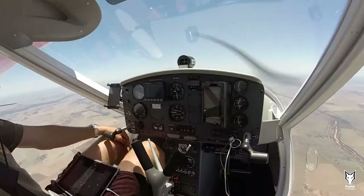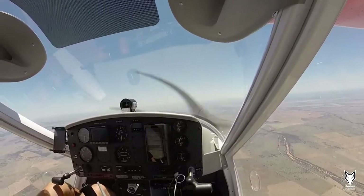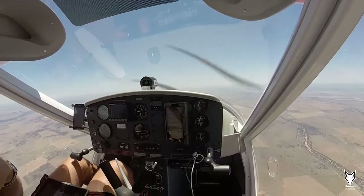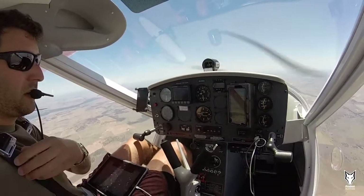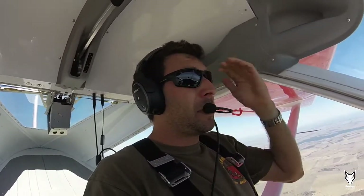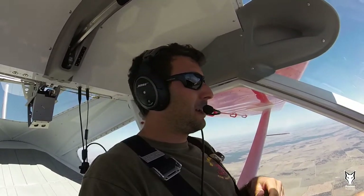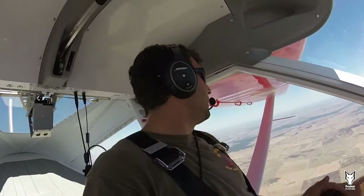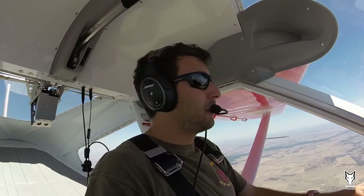46 minutes since we departed Dubbo. We're coming up to a town called Cunnamulla, and from there another 43 minutes to run to Walgett. Conditions are favorable. I spoke to the Bureau of Meteorology in Queensland — initially to New South Wales, who said to call Queensland. All I could hear on the radio was aircraft going five miles right of track, six miles left of track, bearing alternate routes to avoid thunderstorms, clouds, and a bit of development.